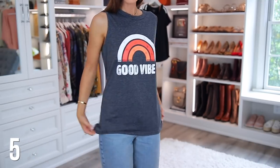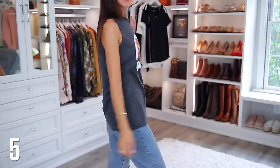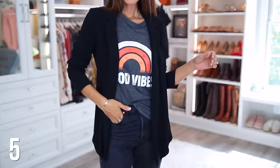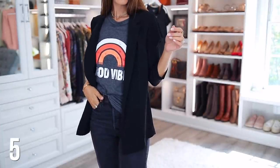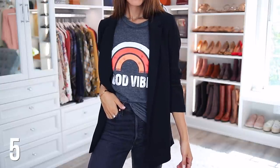This next top is so fun and casual — it's obviously sleeveless, but you can get it in short sleeve, long sleeve, and I think even a sweatshirt version. I really like the vibe of this shirt — it says 'good vibes.' It's just a nice graphic design. Sometimes I sleep in it and other times I actually throw it on with a blazer and it kind of looks a little bit edgy.